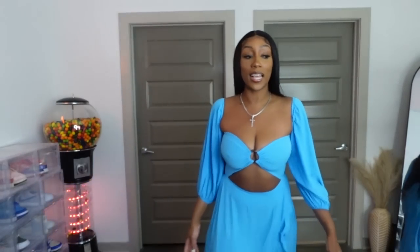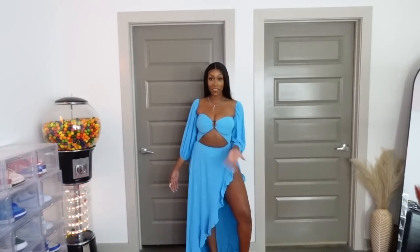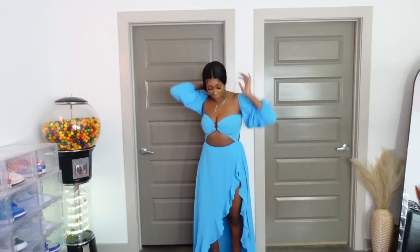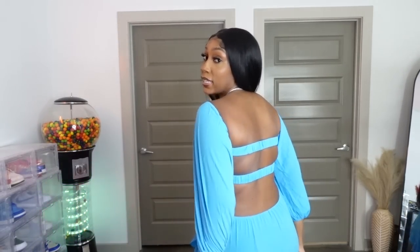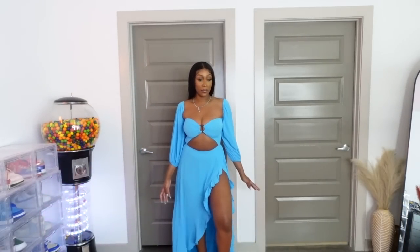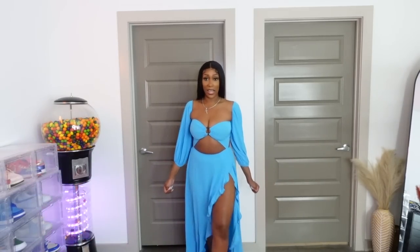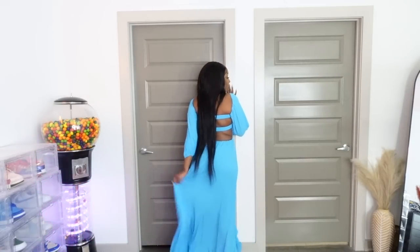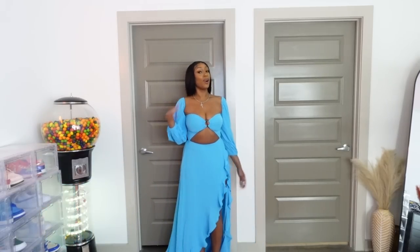This is another super cute sundress and it is giving Princess Jasmine — I love the little leg-out action. It is attached from the top and bottom. The back has little straps and it's ruched. I got this in a medium, which offers a little more support up top and it's tighter there. Perfect for a rooftop brunch or vacation. I'm 5'7 and this thing is dragging on the ground — super tall-girl friendly. Shorter girls, keep that in mind.